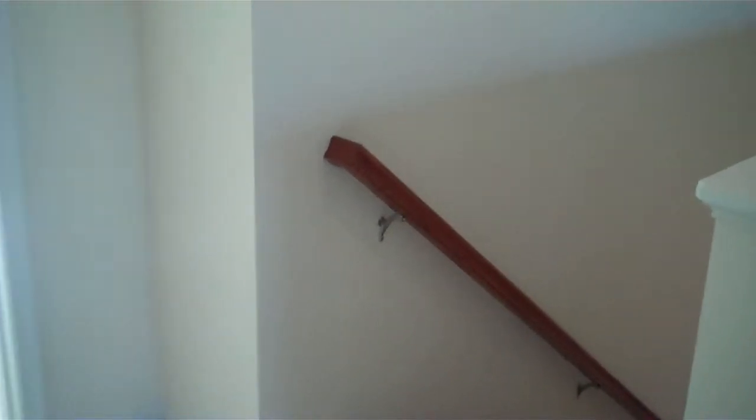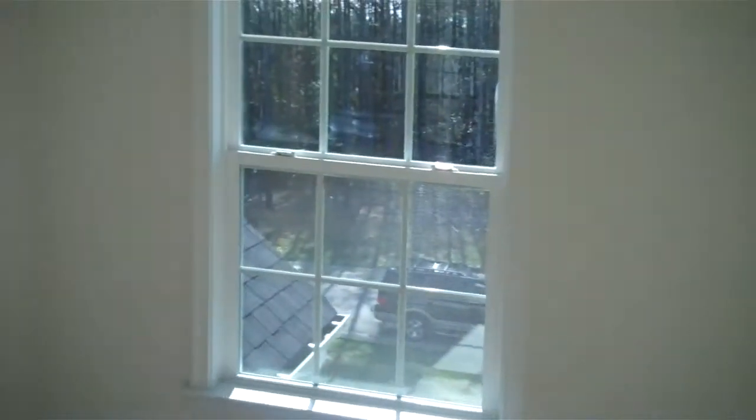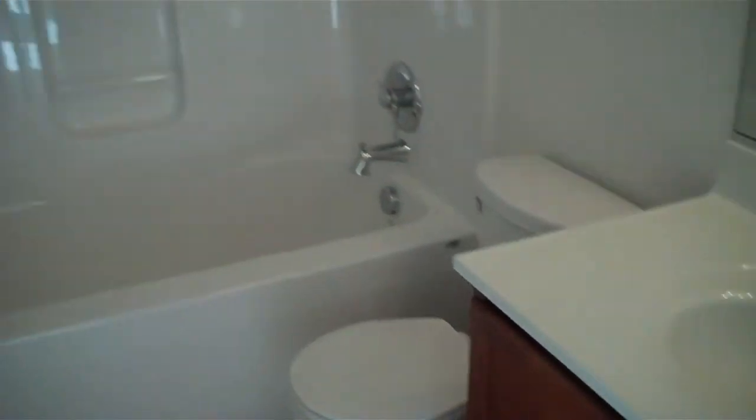Coming back out of the master suite, right at the top of the stairs, we find a bedroom at the front of the house that has its own dedicated bathroom — vanity, toilet, and tub-shower — dedicated entirely to this bedroom.